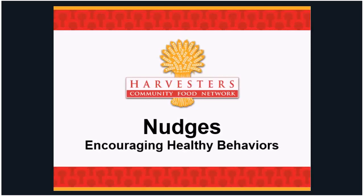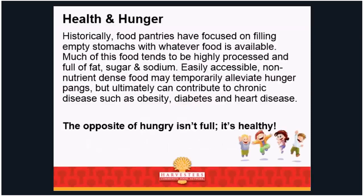So for slide two: health and hunger. Historically, food pantries have focused on filling empty stomachs with whatever food is available. Much of this food tends to be highly processed and full of fat, sugar, and sodium. These are easily accessible, non-nutrient-dense foods that may temporarily alleviate hunger pangs, but ultimately they can contribute to chronic disease such as obesity, diabetes, and heart disease. We want to introduce this tagline: the opposite of hungry isn't full, it's healthy.